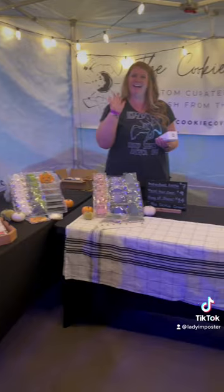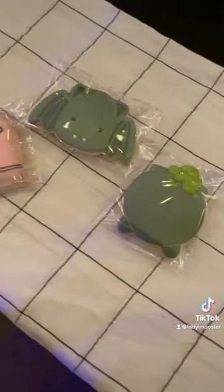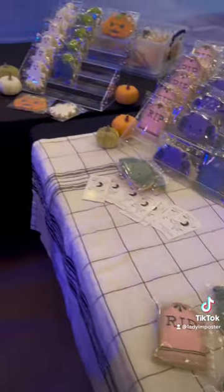At the end, we bought the most adorable homemade cookies from the cookie coven. So cute. In my opinion, the 13th Floor is the best haunted house in Denver.